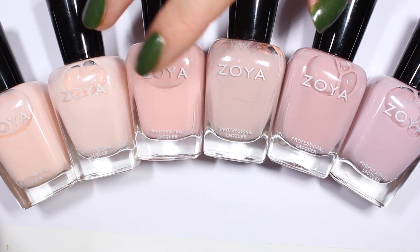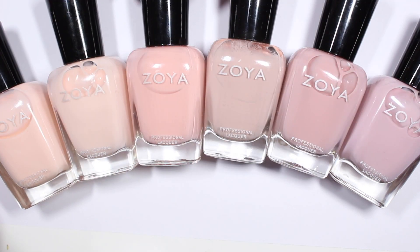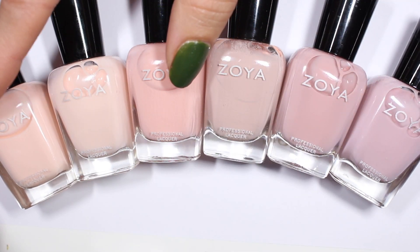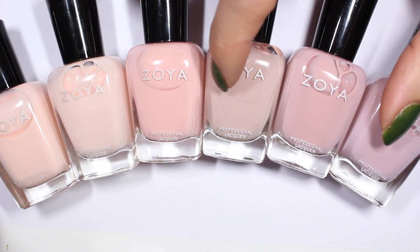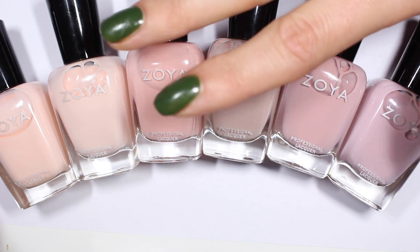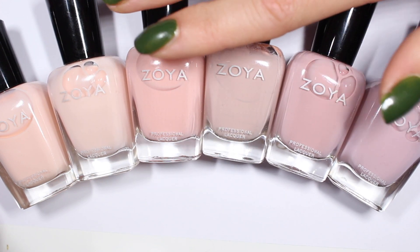If you haven't watched the beginning of this series, I will link it up above where I showed you all the pinks from Zoya and sorted them into groups. This is actually two groups from that video — I had these three in one group and these three in another — and I decided it's probably more helpful to include them all in one video for you. So this is going to be a little bit longer than some other videos, but I feel like it'll be more helpful than two separate groups.